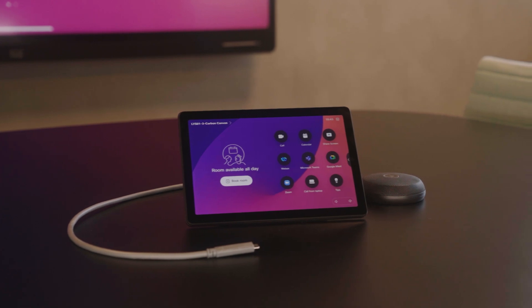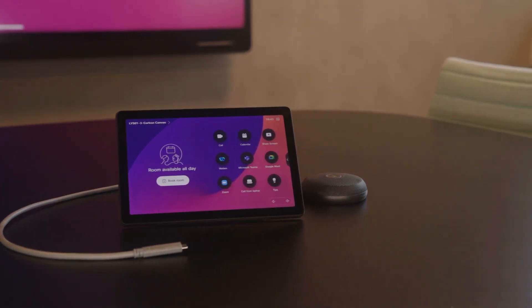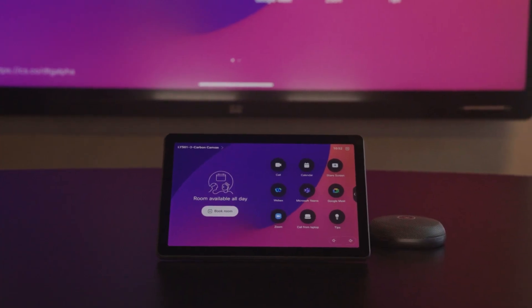First, the Cisco Room Navigator comes in a sleek carbon black finish — perfect for any modern office, whether mounted on a wall for scheduling or used as a tabletop controller.